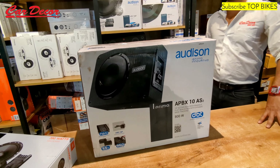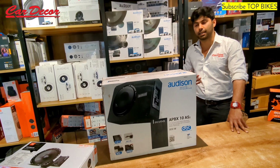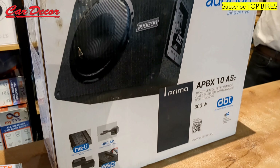Almost everything is imported. There are very few companies which manufacture in India, unfortunately. This product is called the Audison 10-inch subwoofer — an 800-watt, 10-inch active subwoofer, the best 10-inch subwoofer we have. In order to install this, you need equally good speakers as well, which takes up the entire cost of the audio setup.